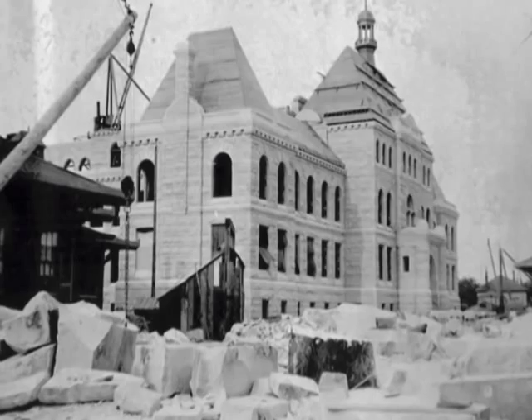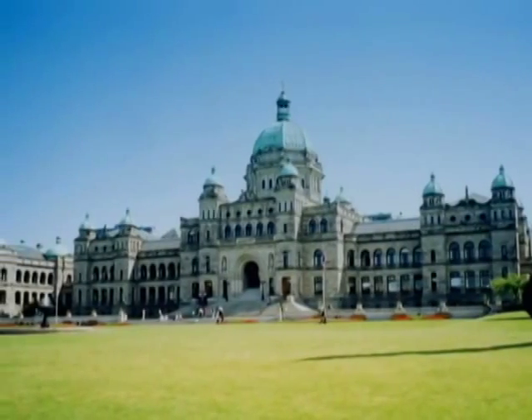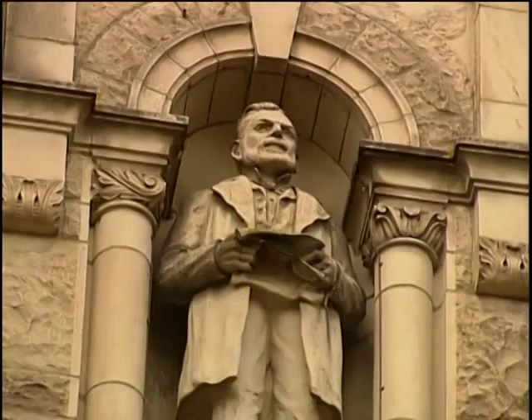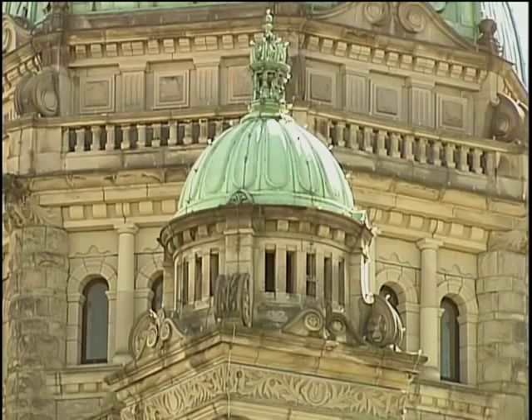Construction took five years with many costly delays, but the young architect stuck to his vision and the results are impressive even today. Rattenbury used many classical elements such as columns, rounded arches, and a huge dome surrounded by smaller ones. He used building materials native to British Columbia, such as granite from Howe Sound and black slate from Jervis Inlet.